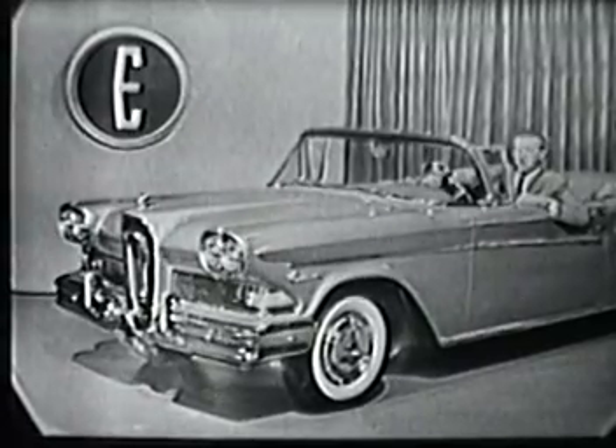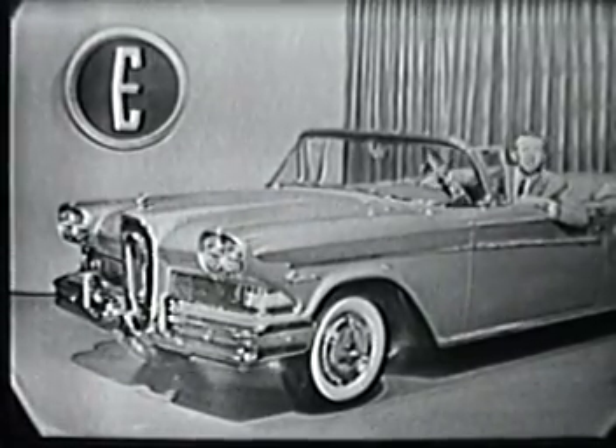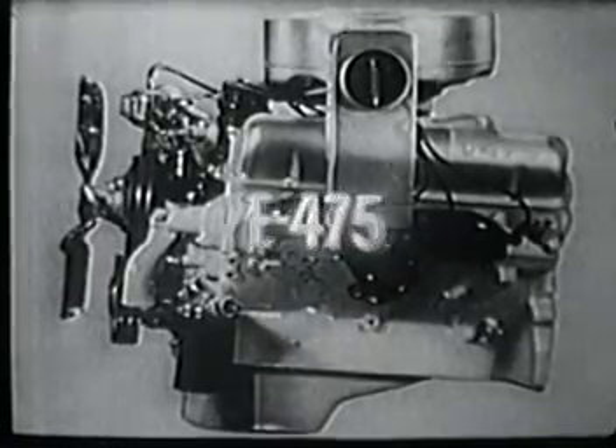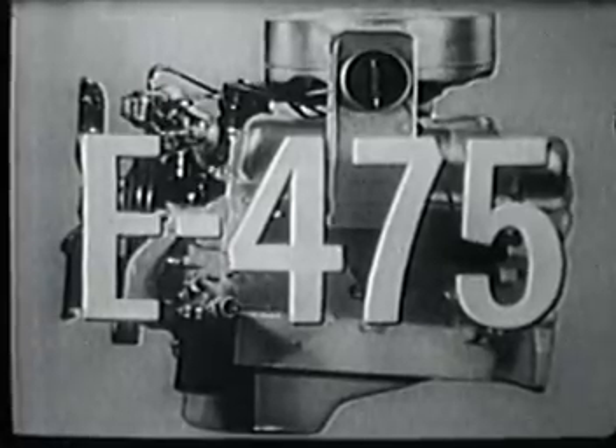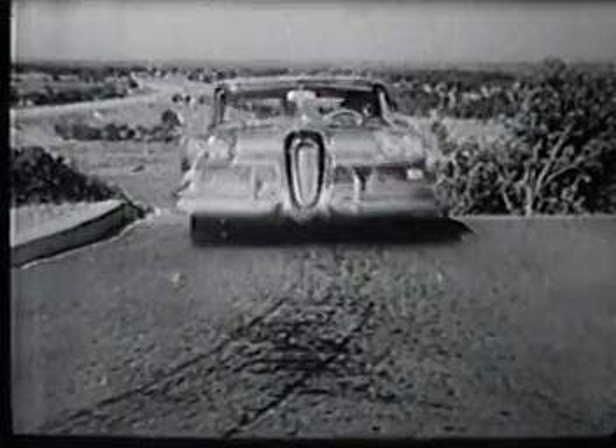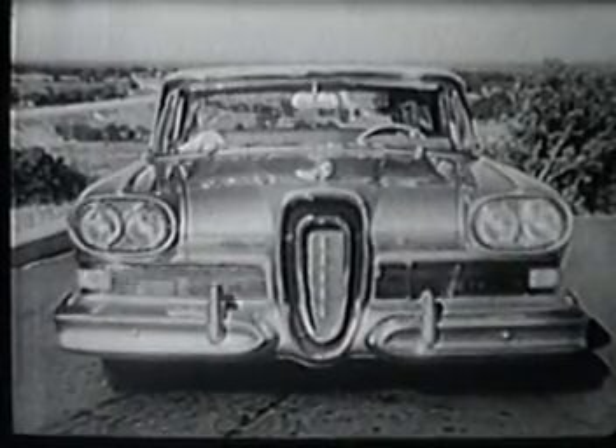And under that long straight Edsel hood, you'll find the newest V8 engines in the world — the big new Edsel 400 and the larger Edsel 475. Each one power matched to the weight of the car to put more usable power at your command than you have ever known before.